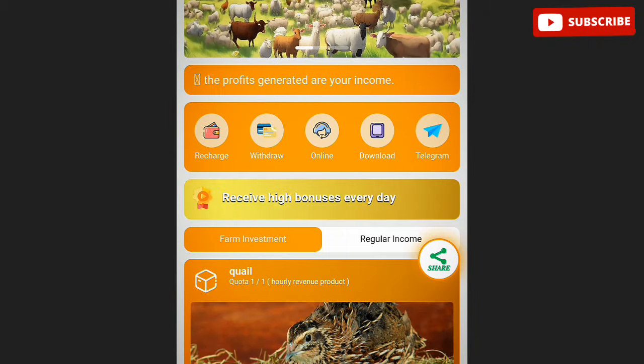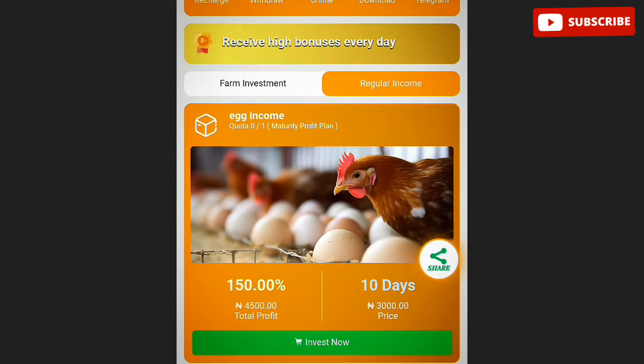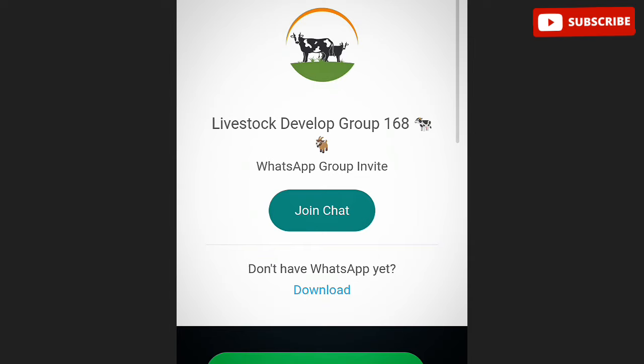Let me go back to level two, click on activate, and talk about the withdrawal. The withdrawal is made in naira. You can see the farm investment section and the regular income section as well. If you want to opt in for regular income, there is one income option available for now. The withdrawal is made in naira after you've invested.